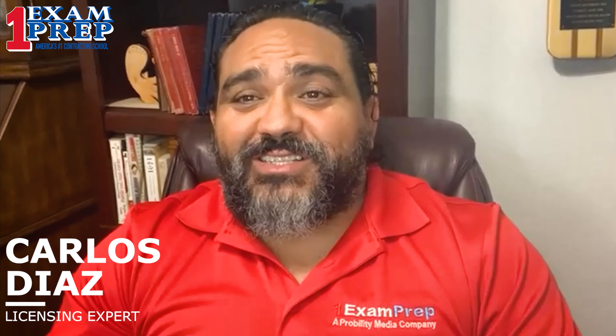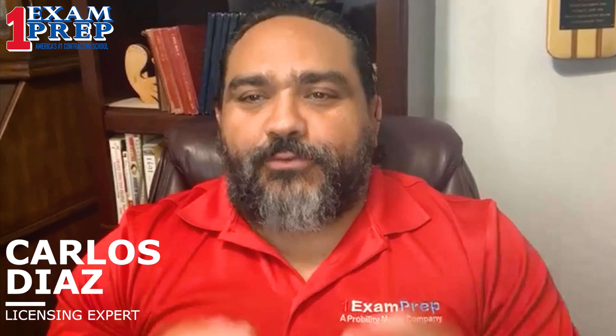Hi guys, here's Carlos Diaz with One Exam Prep and I've got two different topics to talk about today. Number one, we have book updates and number two, we have some very interesting news that got published this week in regards to contractors and contractors licenses.